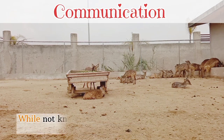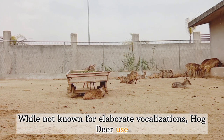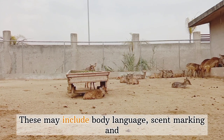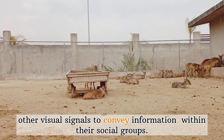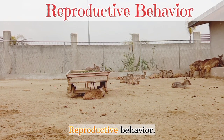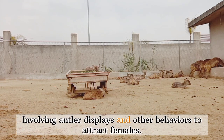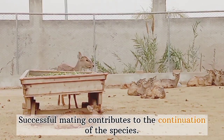Communication: While not known for elaborate vocalizations, hog deer use various non-vocal forms of communication. These may include body language, scent marking, and other visual signals to convey information within their social groups. Reproductive behavior: During the mating season, males engage in courtship rituals involving antler displays and other behaviors to attract females. Successful mating contributes to the continuation of the species.